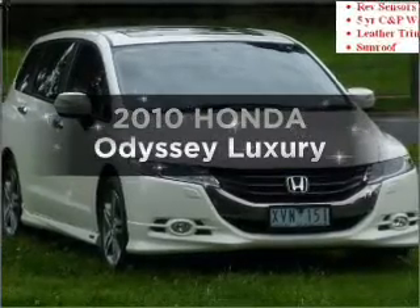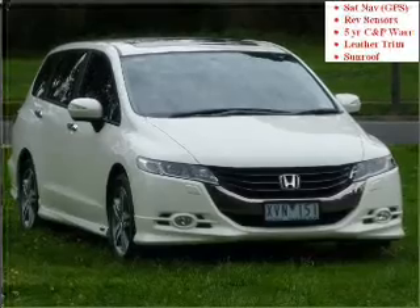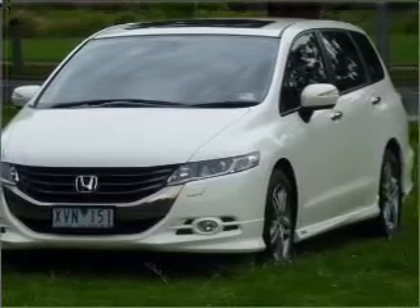Researching the market for a 2010 Honda Odyssey? Experience the comfort of driving this well-presented vehicle that responds smoothly to its automatic transmission.